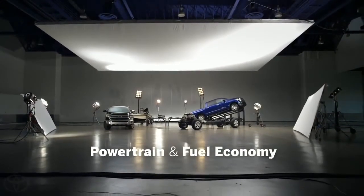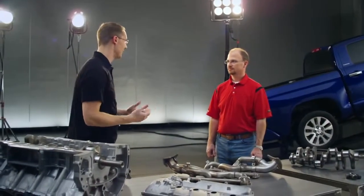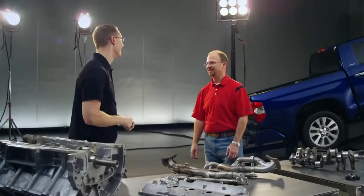The one question we got more than any other is, why didn't you put a new engine in a new truck? The answer's simple. I have a kick-ass engine.